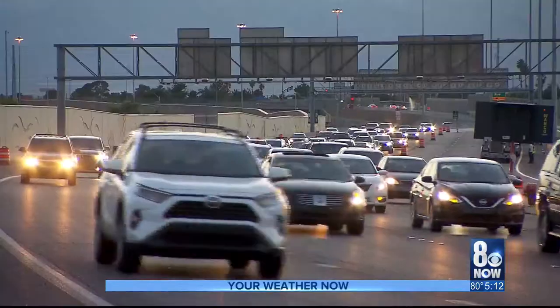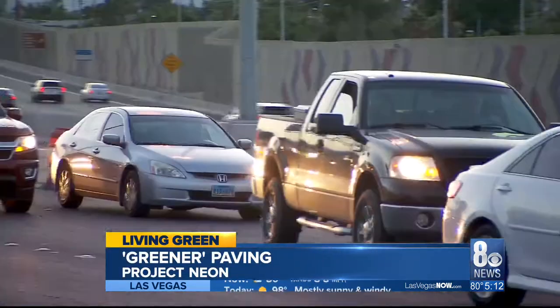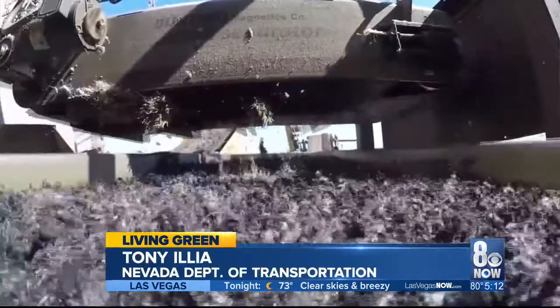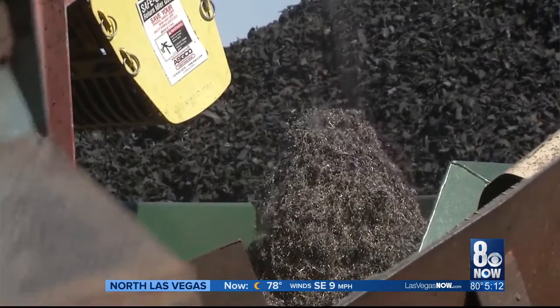Drivers pound the pavement in their cars day after day — this is where the rubber meets the road. And thanks to recent technology, the same rubber will eventually become the road. By taking roughly 60,000 discarded tires that would otherwise end up in the landfill, removing the wire, shredding them into fine little pellets, and then mixing that in with the asphalt and the aggregate.